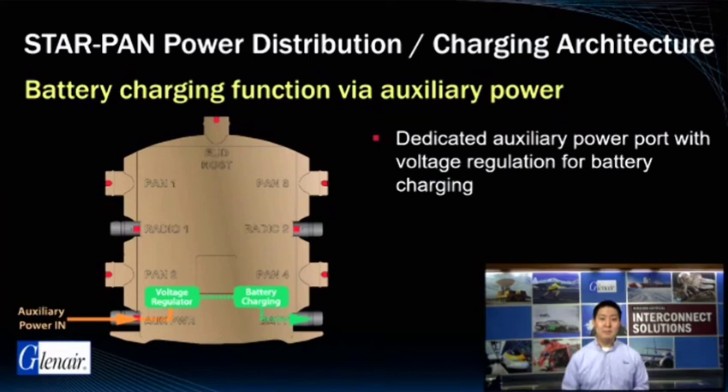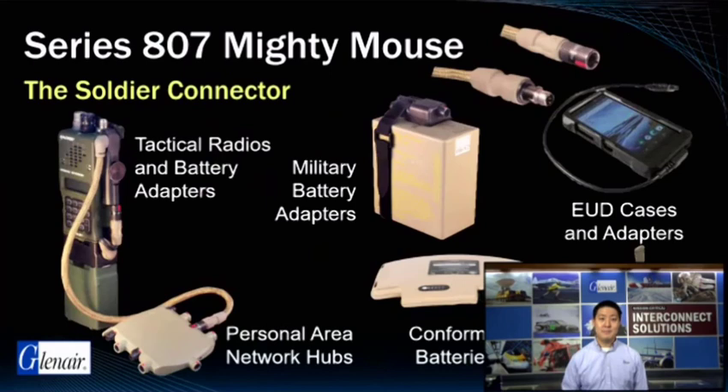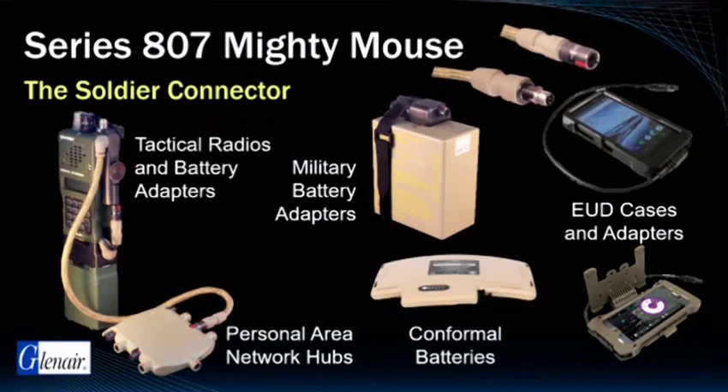Next-generation versions of our hubs will provide a universal power port for both main and auxiliary power management. These systems really depend on the standardization of the connector interface. There are simply too many variables in the power and data connector pinouts, grounding, and USB standards to accommodate untested and unproven interconnects. The Glenair Mighty Mouse StarPan system relies exclusively on the use of our own Mighty Mouse 807 Quick Disconnect Interconnect, which has become the de facto standard in US and NATO systems. All device types shown here incorporate the same tactical connector solution.